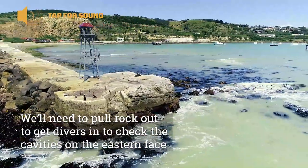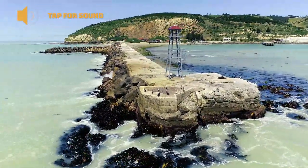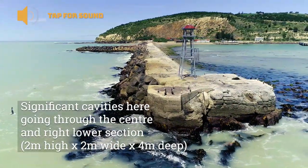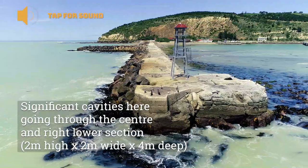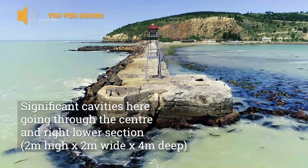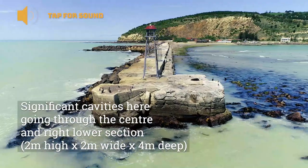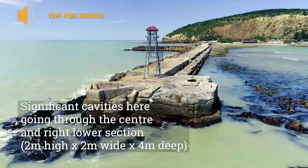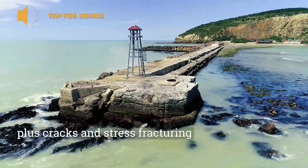Coming around to the north side that we're looking at now, we've got some significant cavities going through the centre of the head of the breakwater, as well as to the right-hand side lower section. There's a cavity of about two metres high by two metres wide by four metres deep into the structure, which could have the potential to blow the structure apart in large seas.